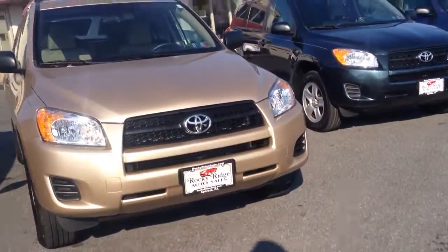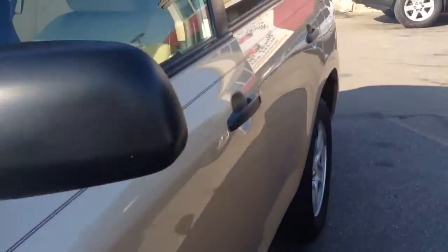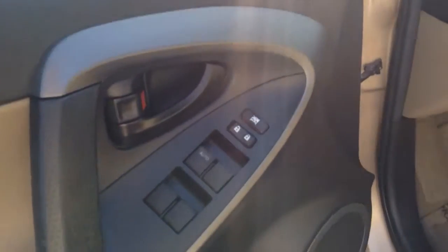This is a fresh stock unit we just got in, so it's just been serviced and inspected. It has a nice little black pinstripe running down the side. Let me take a look and show you the exterior.